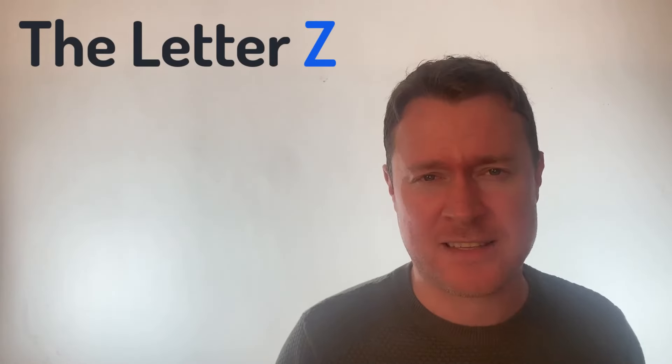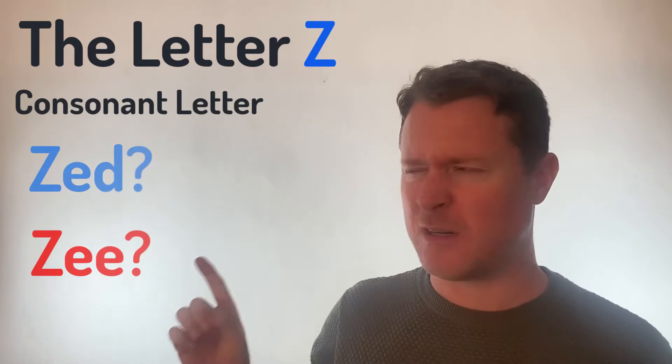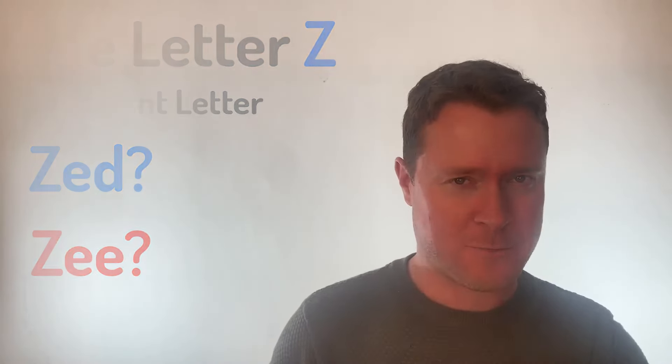Hello and welcome back to Easy English with James. Today we're going to learn all about the final letter of the alphabet, the 26th letter. It is a consonant letter and if you want to find out how we pronounce this, stick with me.